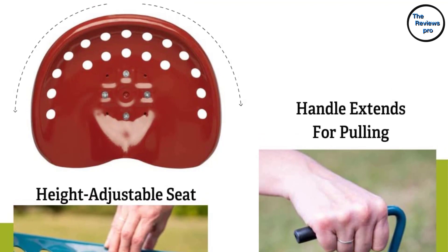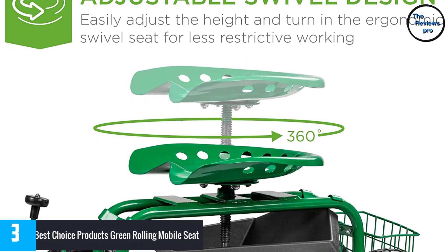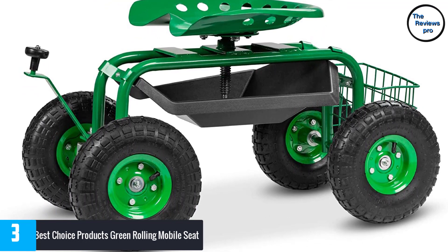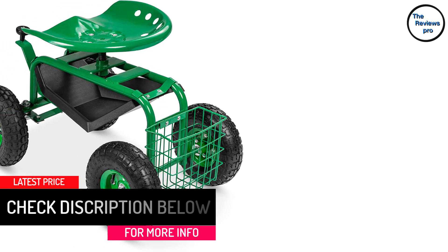At Number 3: Best Choice Products Green Rolling Mobile Seat. The brand is already known for supplying advanced designed gardening tools and products. For more productivity in less time, you can undoubtedly rely on this brilliant gardening roll cart. It has heavy-duty material used in its making. Apart from gardening, users may also use it for home painting or other yard activities. The adjustable height feature in this scooter will protect your body from unnecessary bending, helping you work in your garden without causing any muscle cramp or back pain.